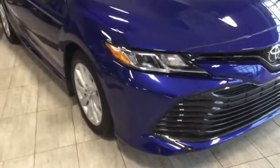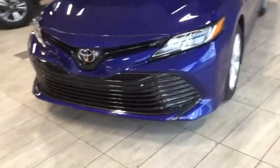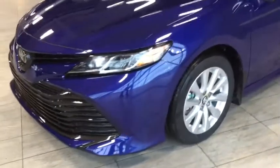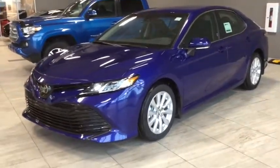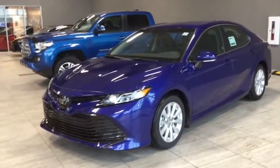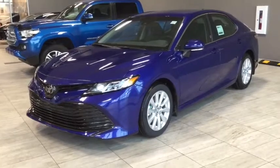Looking at the front, the lights are LED tied to an automatic headlamp system. This is running on 17-inch aluminum alloy rims. We get a great side profile view of the Blue Crush Metallic finish. The side mirrors are color keyed with a built-in LED turn lamp.